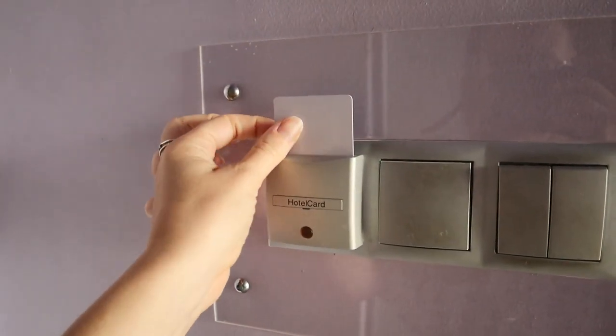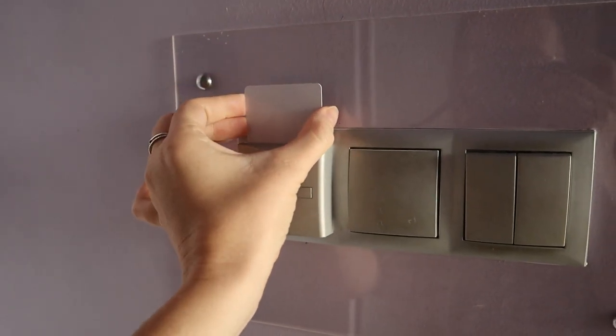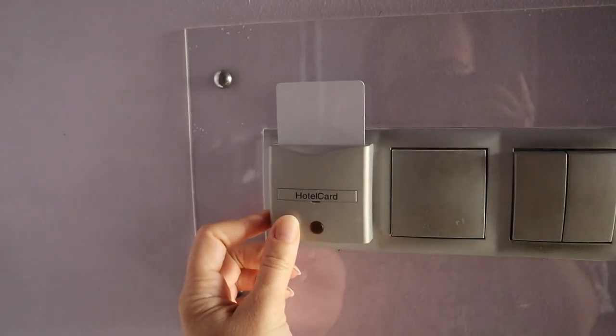Ask for two hotel room keys even if you're just one person. Many hotels require you to use your room key in a power slot to turn the electricity on. If you plan on charging things while you're out of the room, you'll have your key with you and nothing will charge. Get two cards: keep one in the power slot so your stuff keeps charging, and keep one card on you.